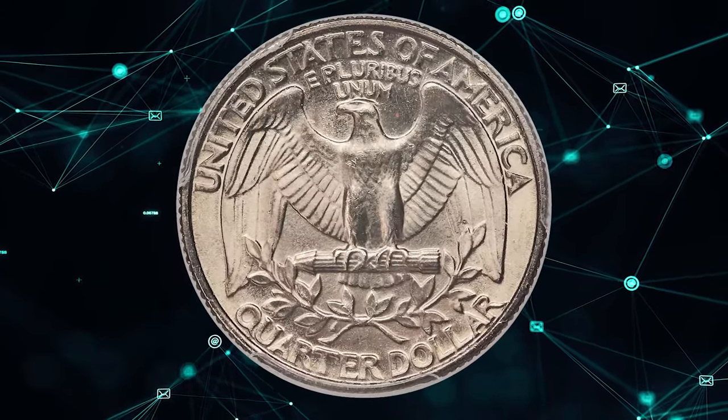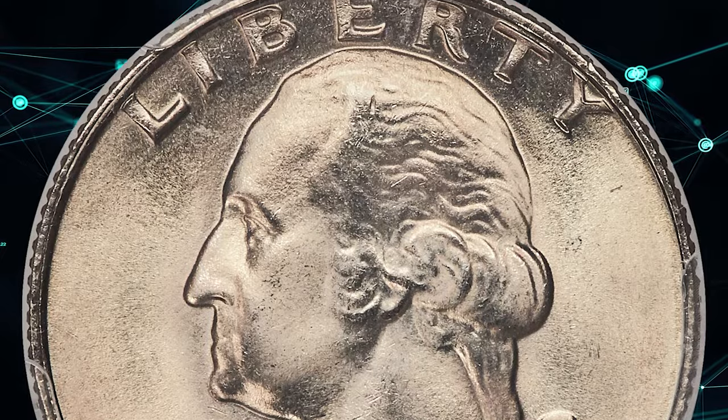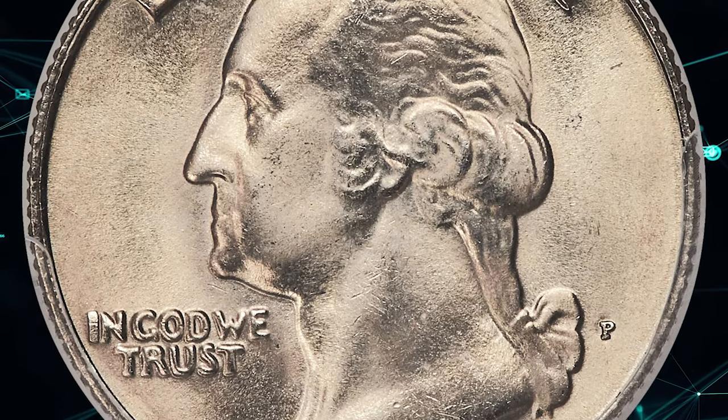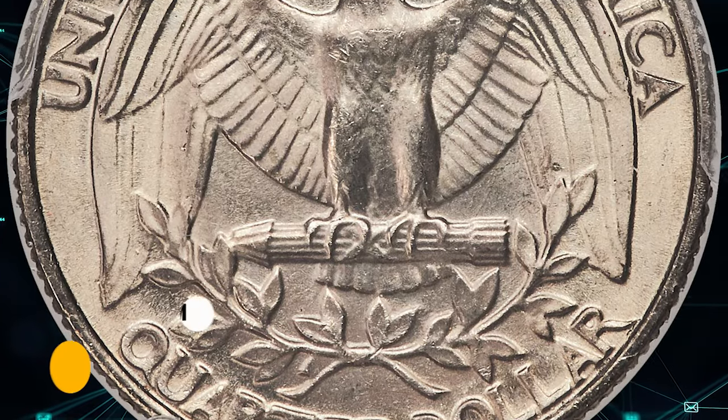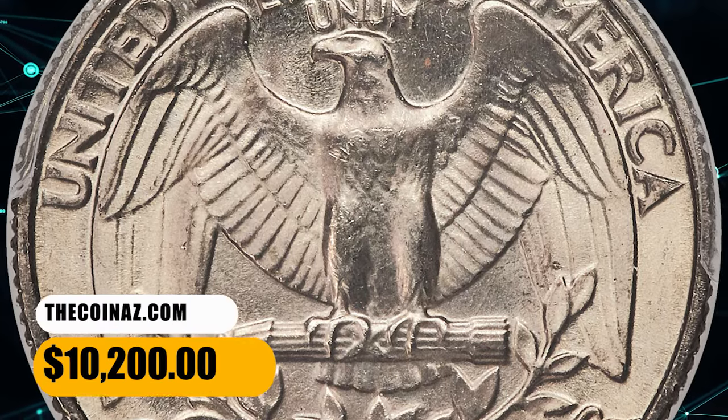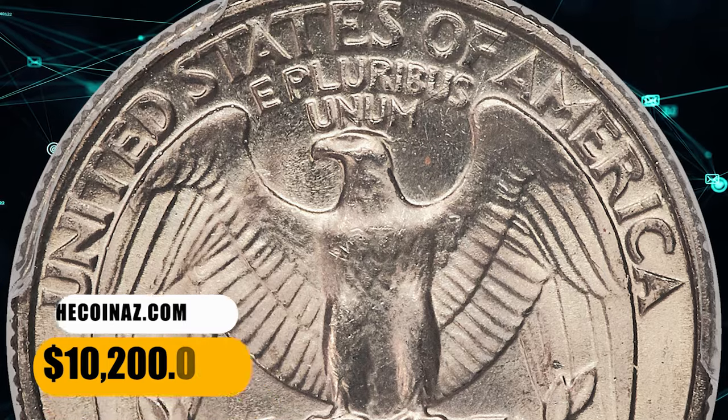Radiant pearl gray surfaces are fully struck and effectively flawless with occasional powder blue and tan accents. This is a phenomenal opportunity for registry enthusiasts that should generate plenty of excitement when it crosses the block. It fetched a sum of $10,200.